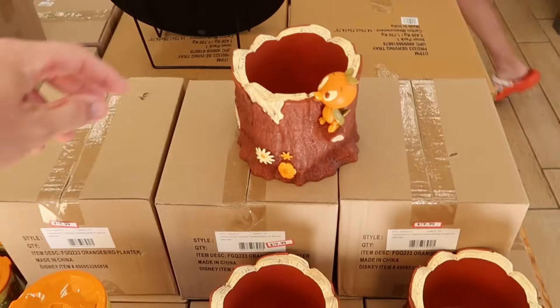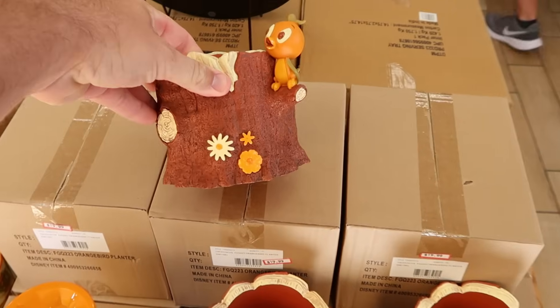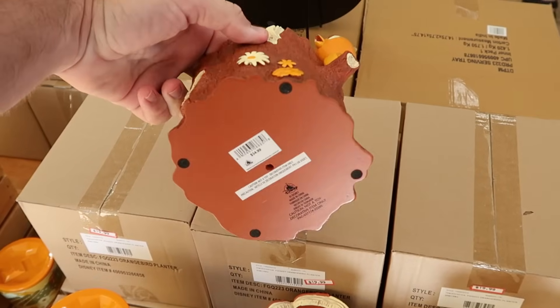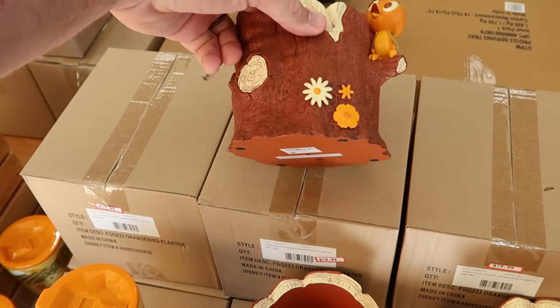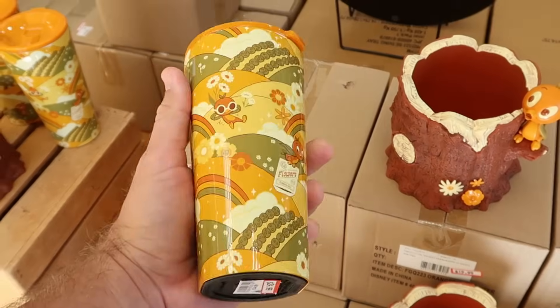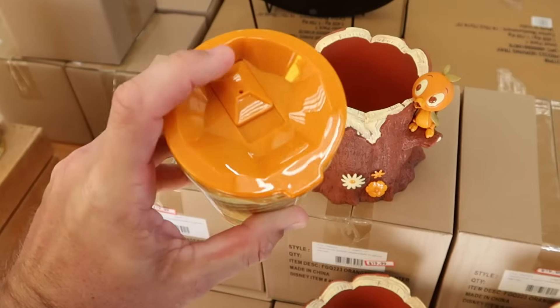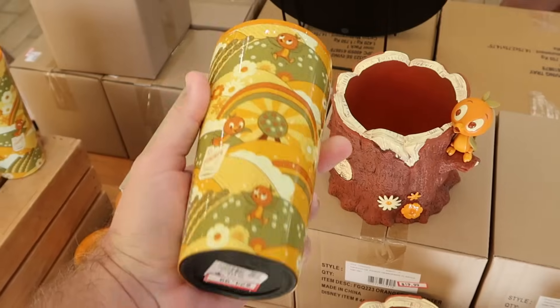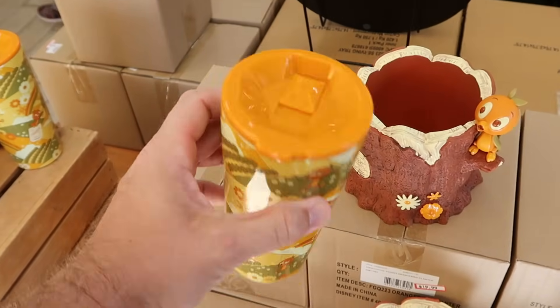As soon as you come inside the Disney Character Warehouse, they're definitely moving things around a lot. They have the Orange Bird planters with the original Florida Orange Bird on top of the tree stump — originally $35, now $19.99, and they do have those in the original packaging. They also have the Orange Bird Corksicle cups in a really nice creamy orange color, $24.99 from $35.